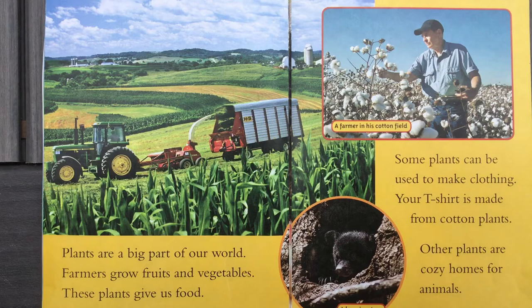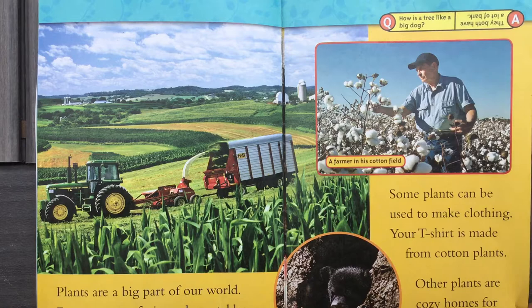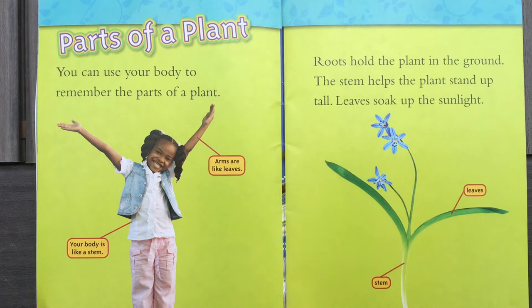Other plants are cozy homes for animals. Can you see that bear hiding in that tree? I have a riddle for you. How is a tree like a big dog? They both have a lot of bark! Ha ha ha.